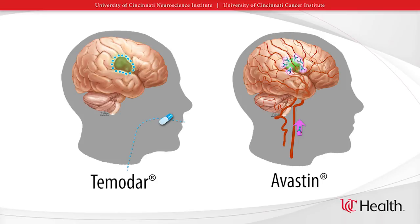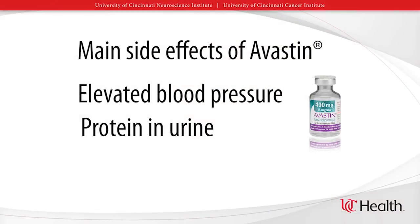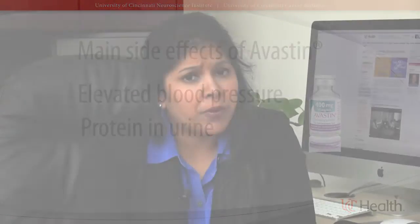I'll make the analogy: if you are at war with your tumor, then Temadar is shooting at the enemy and killing the enemy. However, Avastin is cutting off their food supply. Because Avastin works in this unique way, it also has unique side effects compared to other chemotherapies. Some of the more common side effects are high blood pressure and protein in your urine. Because of this, your blood pressure and urine will be checked at every Avastin visit. The protein in your urine is completely reversible, and your doctor may hold your Avastin if detected. If your blood pressure increases, your doctor may hold your Avastin or put you on an extra blood pressure medication.